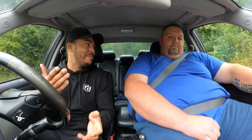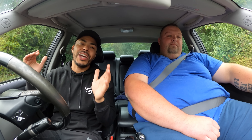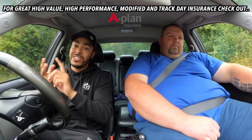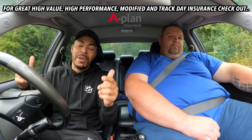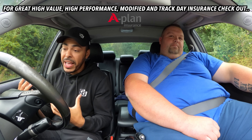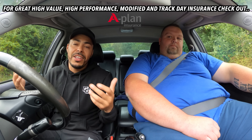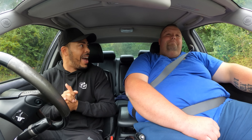We haven't done a zero to 60 today — if you want to see what it does in the quarter mile and watch him smoke a Supra, go check out the OG Battle — I'll leave a link. Also, massive shout out to A-Plan Insurance. If you're looking for high-powered car insurance, modified car insurance, prestige car insurance, or track day insurance, check out A-Plan — there's a landing page in the description. It's who I use for all my cars.